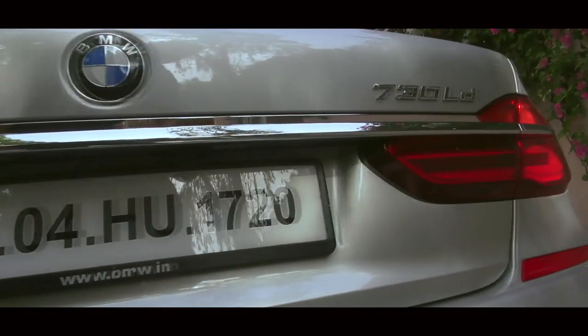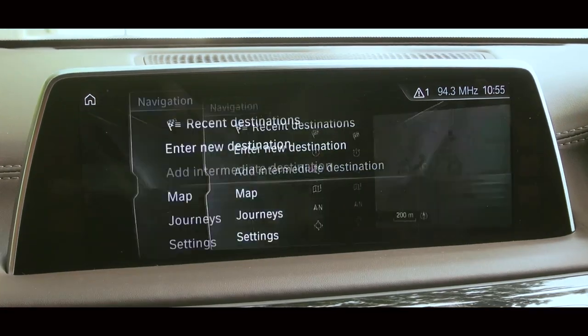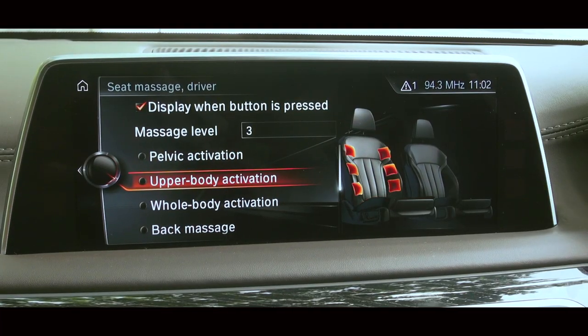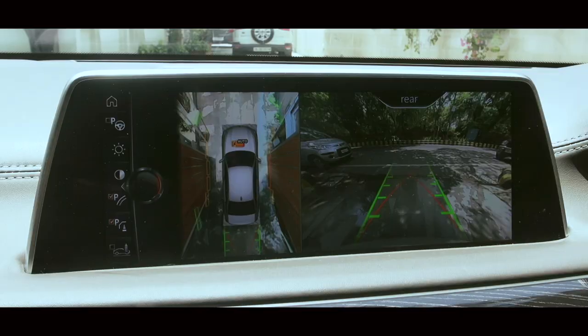Having experienced the BMW 7 Series more as a passenger this time around, I think it's safe to say that the car takes automotive technology for in-car creature comforts to the next level. And hopefully we will see some of these incredible features trickle down the model range soon enough.